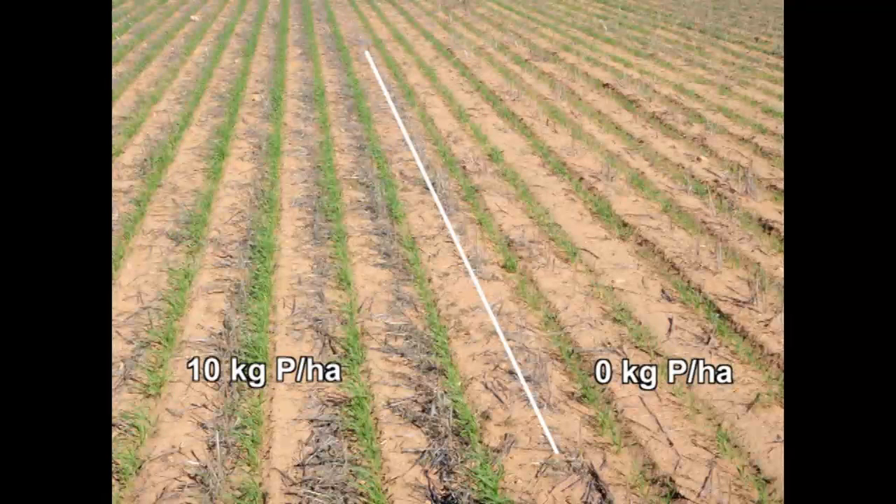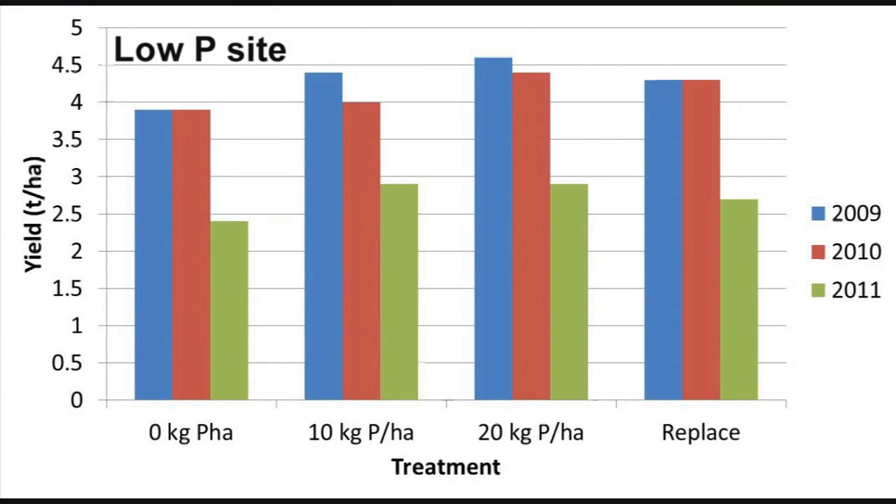These trials were established in 2009 to monitor not only crop production but also soil fertility over subsequent years. Investigating four treatments of phosphorus in this trial: zero phosphorus, ten units of phosphorus which is the district practice, twenty units of phosphorus, and replacement pea.